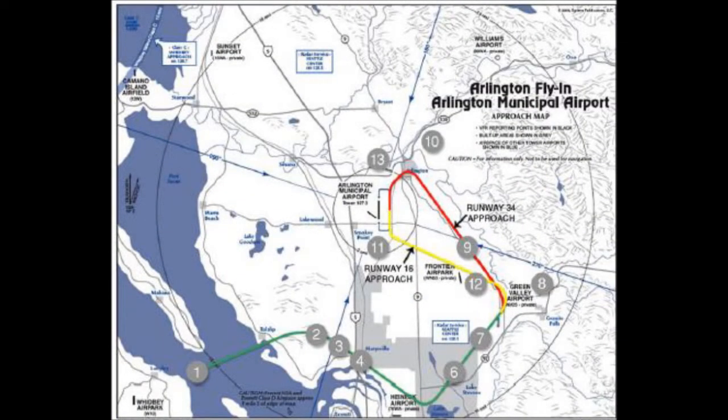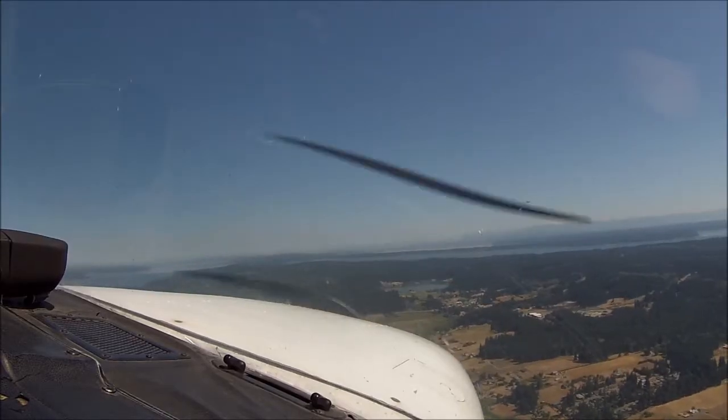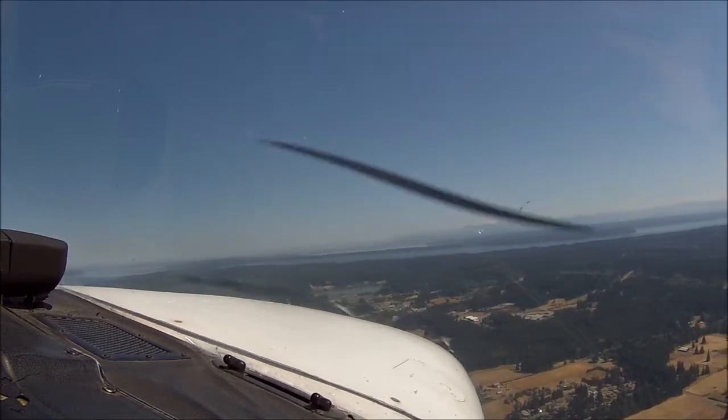The approach called for 90 knots and 1,200 feet MSL, to be executed along a path shown in the diagram. Green Valley Airport was a particular central point, and in this case the runway 34 approach was in use. The general idea was to monitor tower frequency until you were called sometime at or after the Green Valley Airport. When I was coming in, I noticed a lot of people were checking in at Green Valley just to inform the tower of their approach. All right, we're going to start the procedure at waypoint 1.